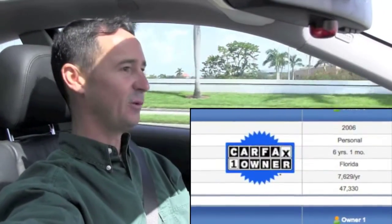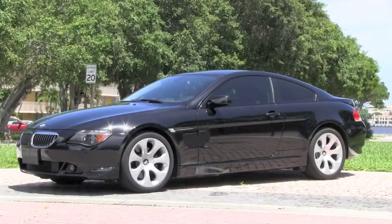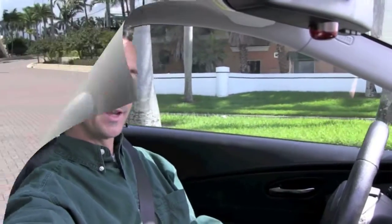Here's this vehicle's history: one owner from right here in South Florida. This BMW 650i was driven just a few miles south of the Palm Beaches in Boca Raton, Florida. Well-maintained both mechanically and cosmetically. No issues with the Carfax report — no accidents whatsoever. Just 47,000 miles. That's remarkable on a 2006 — six years old, yet driven on average only about 7,600 miles a year. That's a reason to get excited.